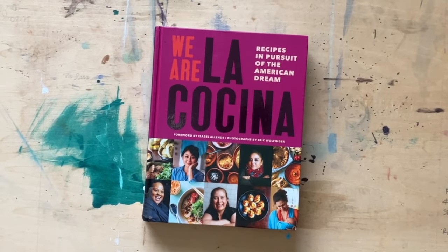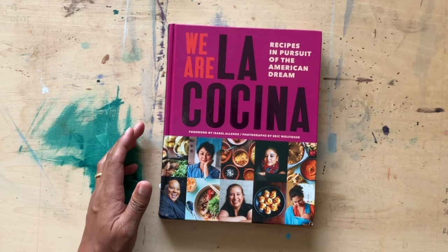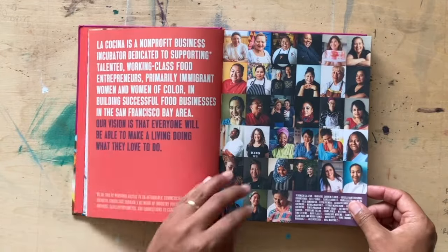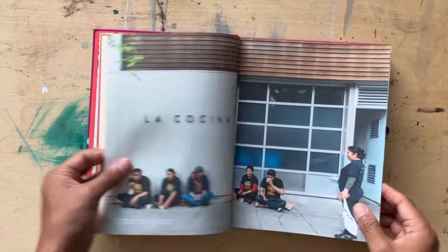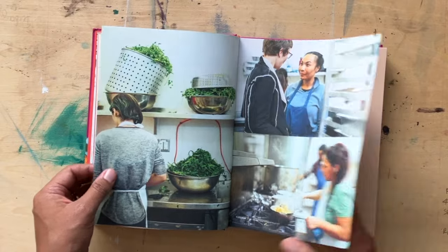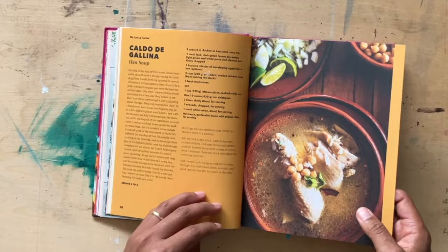This is a book about an organization called La Cocina. Basically what this is is a nonprofit that will take people who have cooking businesses in mind — restaurants, pop-ups, things of that nature — and give them information, mentorship, funding, and space. This program is revolutionary in that more women, particularly women of color, are able to begin, run, and successfully keep their food businesses open, because it's hard to run a restaurant or a food business unless you have a lot of money and backing behind you.